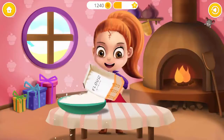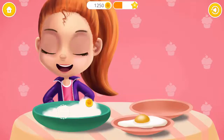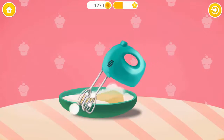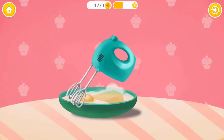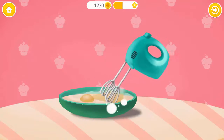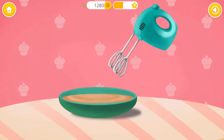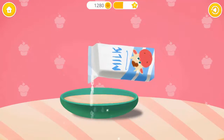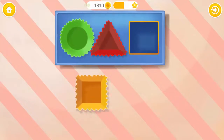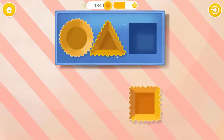Let's bake cupcakes for a tea party! Add flour, please! Great! Add butter and eggs! Mix everything together! Pour some milk, please! Good job! Now look at the shape of the cupcake liner and put it into the right place! It's getting harder! Circle, triangle, square!